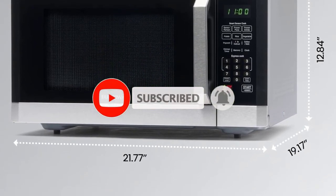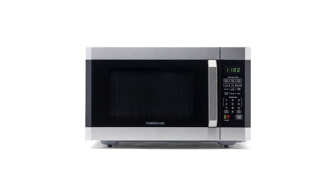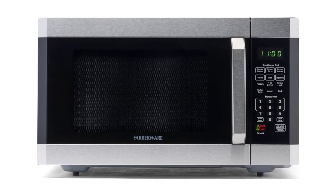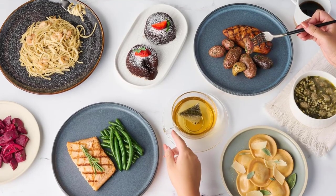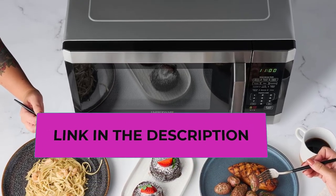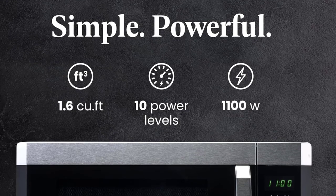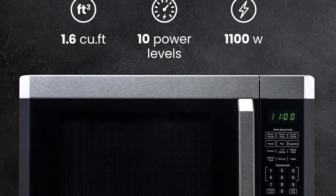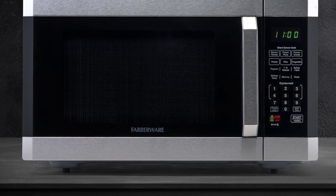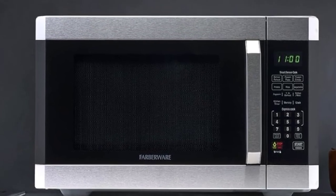The LED lighting provides clear visibility of the cooking area, and the child lock feature adds an extra layer of safety for households with young children. The sleek stainless steel exterior with platinum and black accents adds modern elegance and facilitates easy cleaning. The Farberware countertop microwave combines style and functionality with easy-to-use controls, making it a practical addition to any kitchen setting for reheating, quick meals, or defrosting.